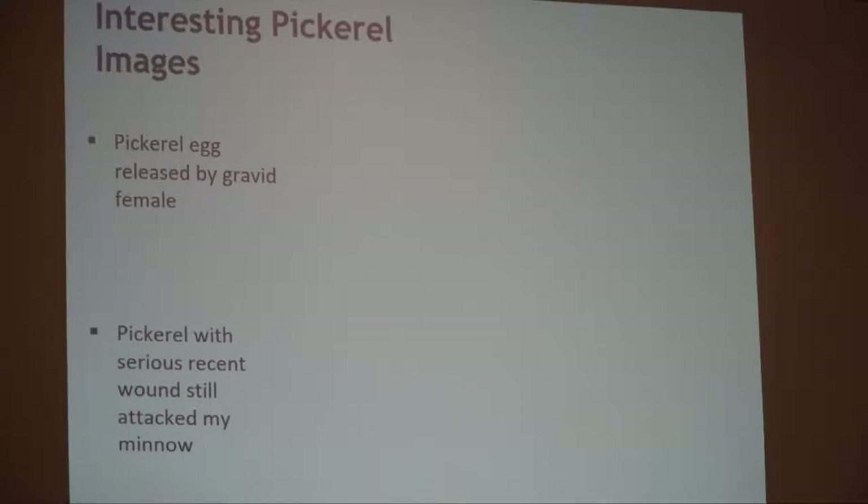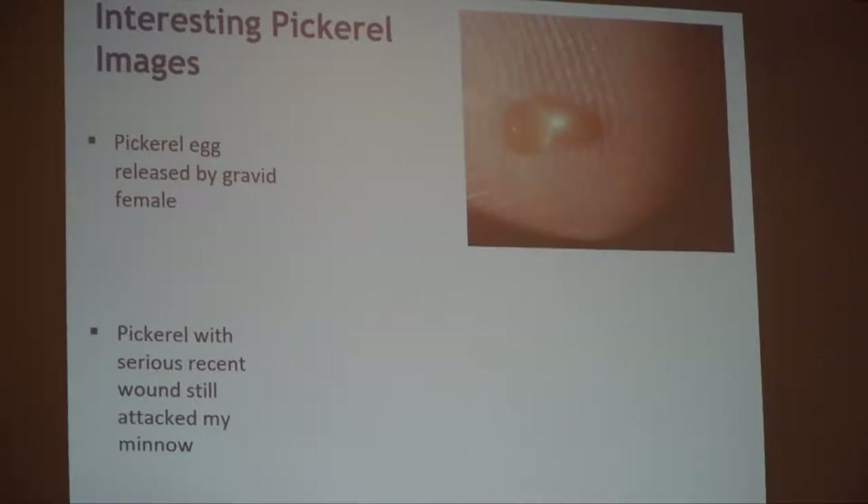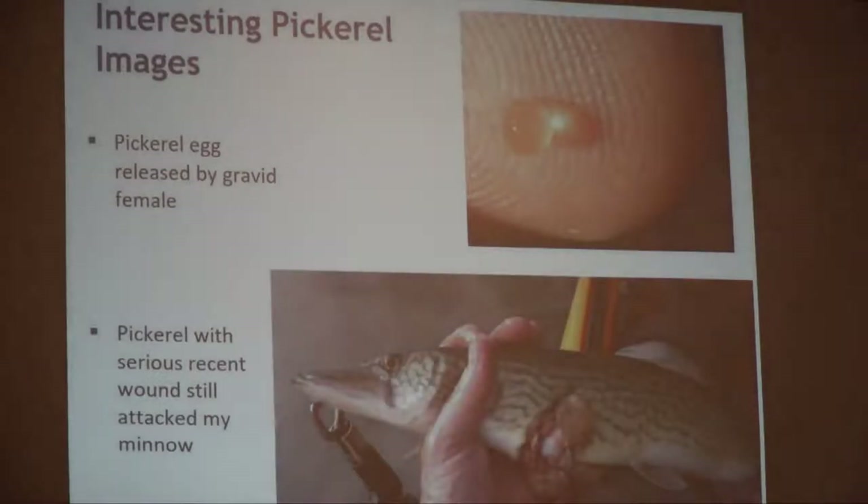A couple of interesting pickerel observations: one day I caught a nice fat pickerel, released it, and noticed little round balls on the side of my kayak — pickerel eggs. She dropped a couple eggs when I took her off the hook. Another one I caught in March a couple years ago looked to be mortally wounded but was still feeding — it aggressively attacked the live minnow. Whether it had been attacked by a heron, an osprey, or bumped into sharp debris, I don't know what caused the injury or if it survived, but that wounded fish was still hungry enough to hit the minnow.